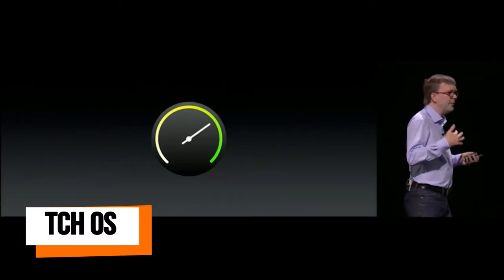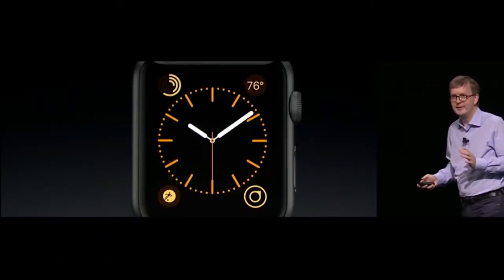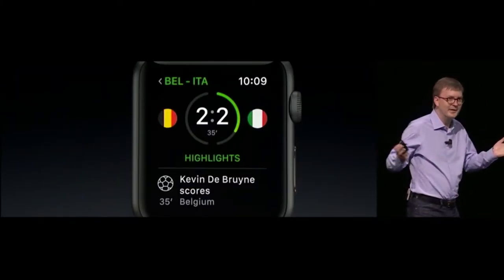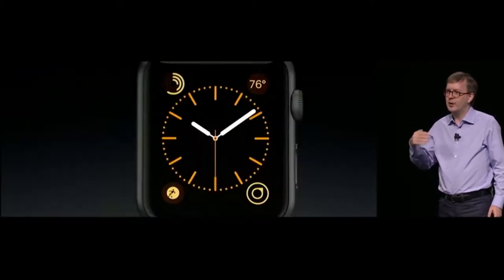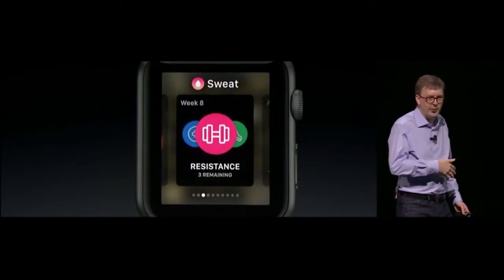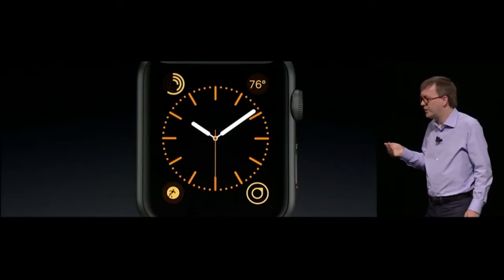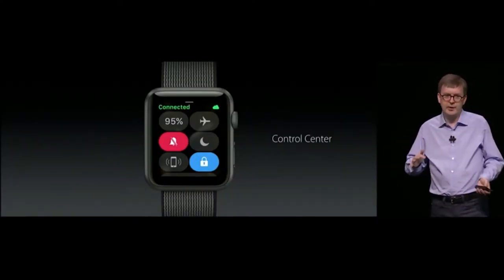I'm really excited to talk about watchOS and show you what's ahead. Your app should actually respond instantly. You can press the side button below the crown to show what we call the dock. You can choose which apps go there and quickly scroll through them. With the watch face, we've added Control Center — just swipe up from the bottom, just like on iOS.